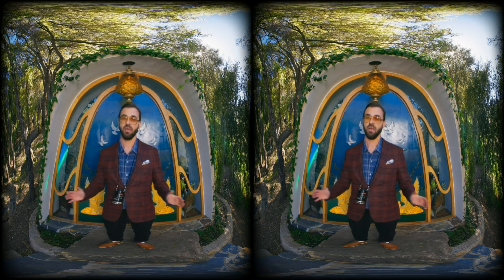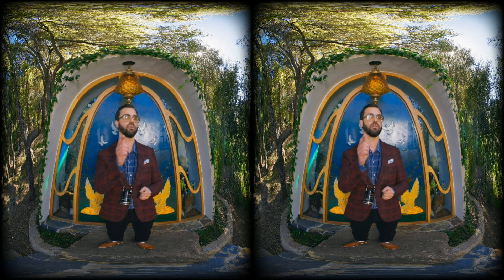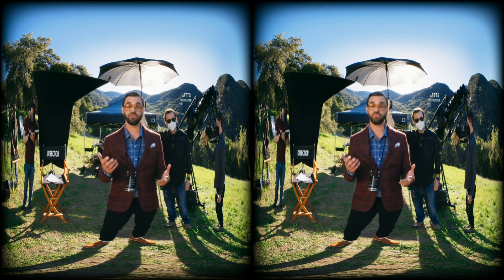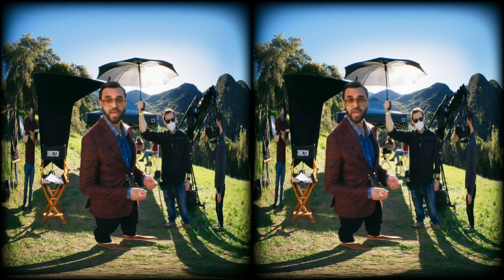But most importantly, some stories just don't need audiences to turn around and explore because the action is happening right in front of you. I think of it as focused immersion, and that's a great way to think about how to use 180-degree VR to effectively tell your story — like in this travel tourism piece that we're filming right here.